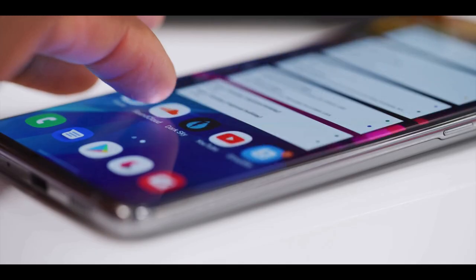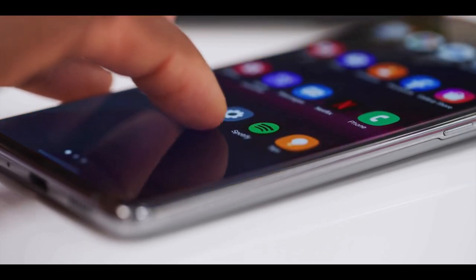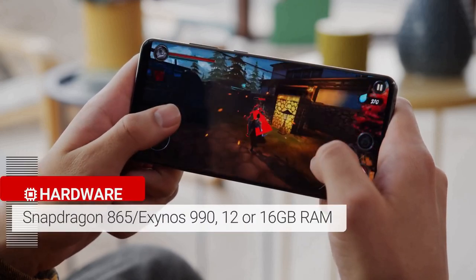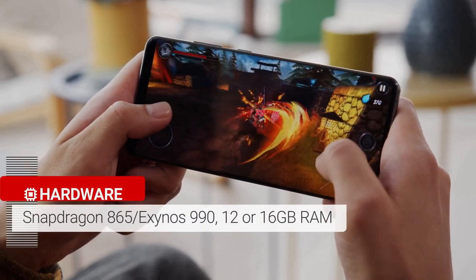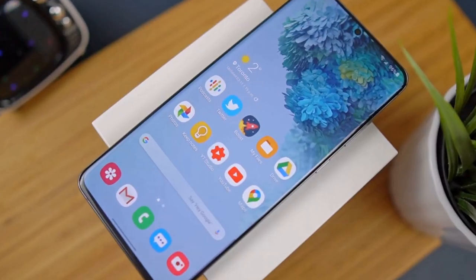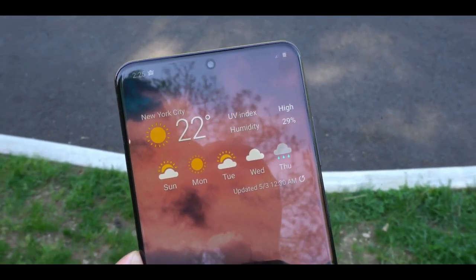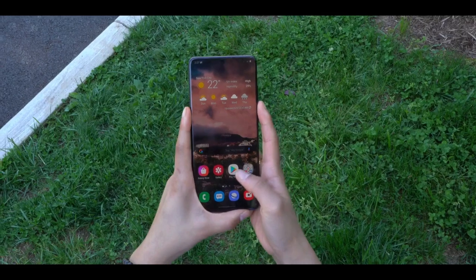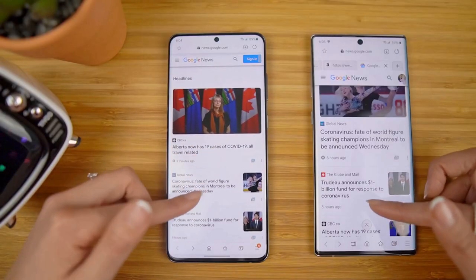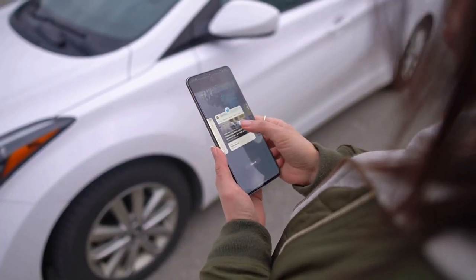The specs of this smartphone rival the likes of laptops. The internal specs are all top of the line: a 7nm chipset — Qualcomm Snapdragon 865 in the US or Samsung's Exynos 990 in the UK and Europe — 16GB of RAM, 512GB of internal storage, and a microSD card slot for expandable storage. App performance is silky smooth. The S20 Ultra isn't a pure gaming phone, but it matches the Asus ROG Phone 2 and Razer Phone 2 with a silky smooth 120Hz refresh rate.